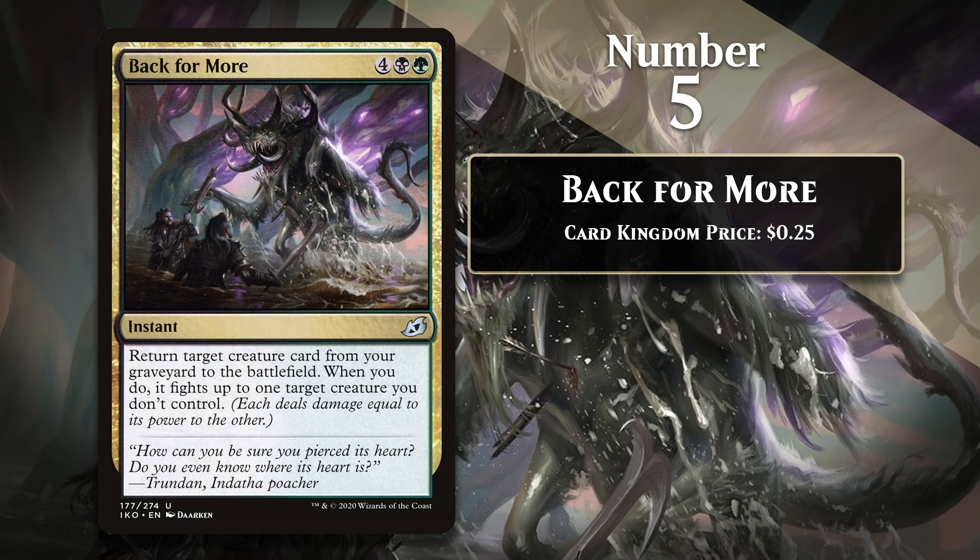At number 5, I have Back for More. We've seen reanimation spells and fight spells before, but combining both into one instant speed spell is really cool. A card like this requires significant setup — you need something sizable in your graveyard — but the payoff can be crazy. You can reanimate a big creature at instant speed, use it to block one thing, and then fight something else. That can be a three-for-one, and that wasn't uncommon to see in Ikoria Limited. This was a great signpost uncommon for Black-Green. The card does a great job of doing something very black — reanimation — and doing something very green — fighting. It's a powerful and interesting design, and that makes it one of my favorite cards of the year.